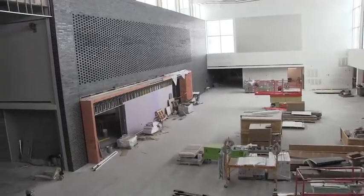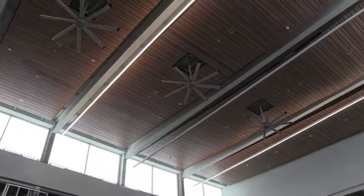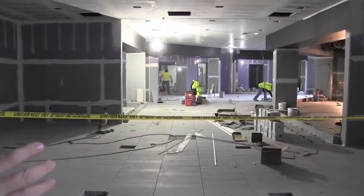The 290,000 square foot school is still on track to be open this fall. Once that happens, the current high school will become a middle school, and the current middle school will become the intermediate school.